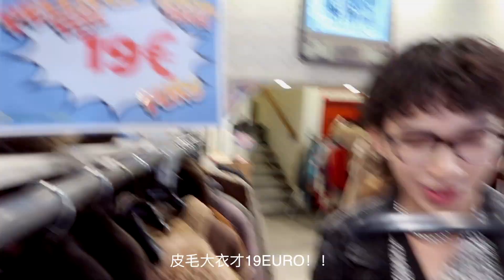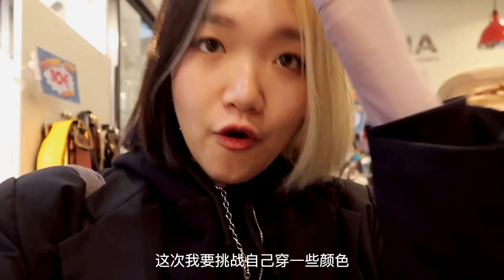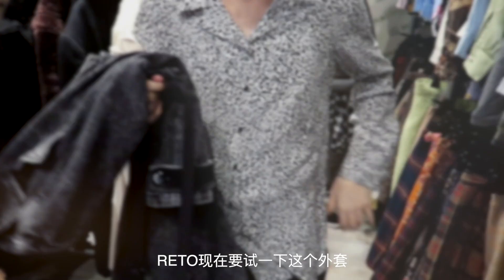For fur coats they are selling for only 19 euros — what the heck! This time I'm going to challenge myself by doing some colors, because in New York my style is mostly black, so this time I'm finding some color pieces that could also fit my style. Oh, this one's pretty nice. Okay, now Rito is giving this shirt one last try.